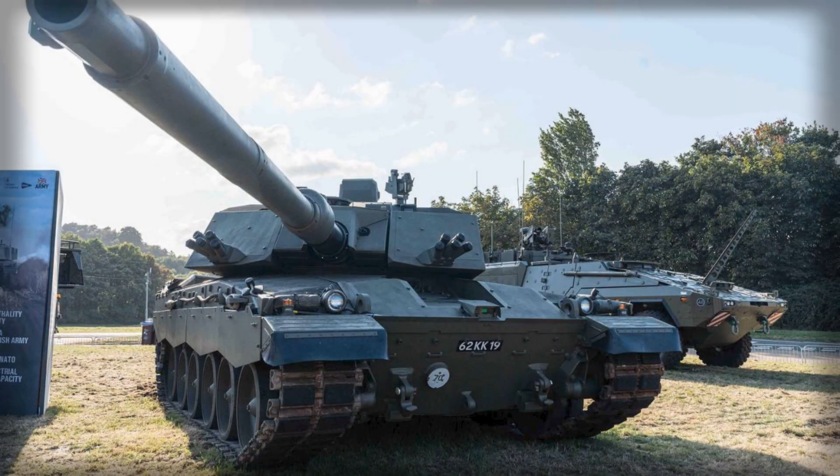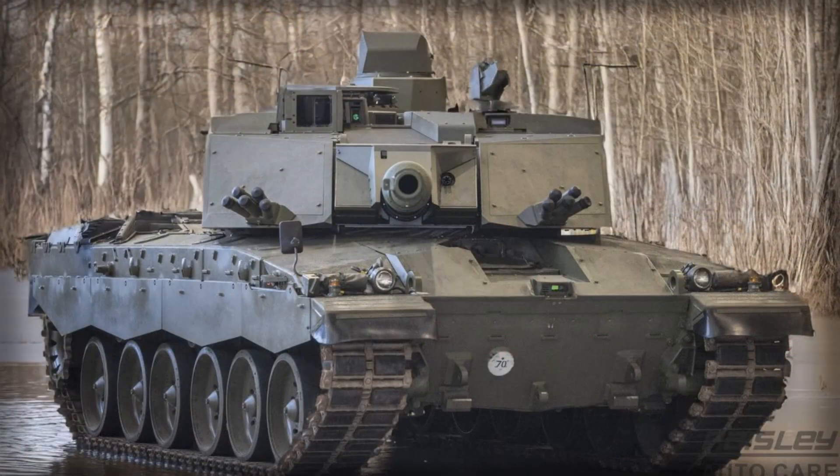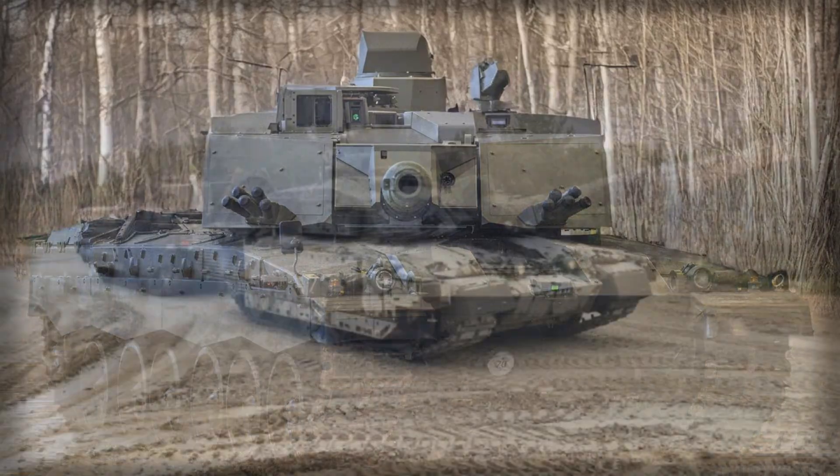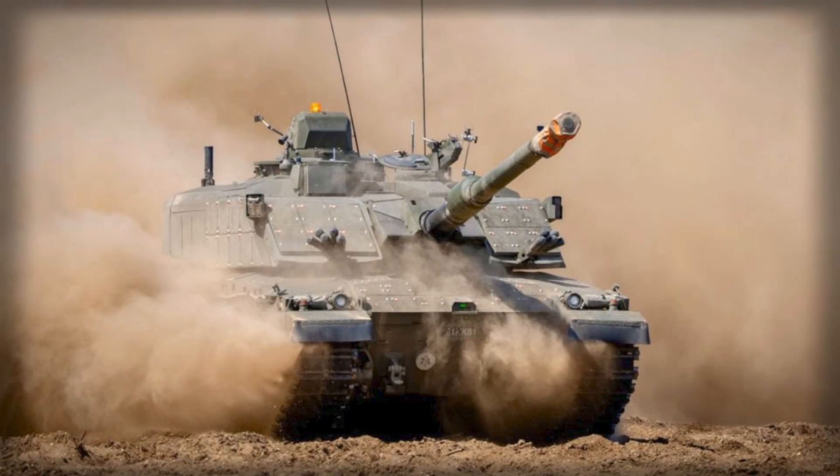For now, the Challenger 3 remains a work in progress. It promises formidable armor, advanced sensors, and interoperability with NATO ammunition, but it also carries the baggage of outdated mechanical systems and logistical complications. The British Army hopes to begin fielding the upgraded tanks later in the decade, but the success of the program will depend heavily on how well the vehicle performs in trials and whether its powertrain can handle the added mass. If not, the Challenger 3 might enter service as one of the best protected but least mobile tanks in the Western world.